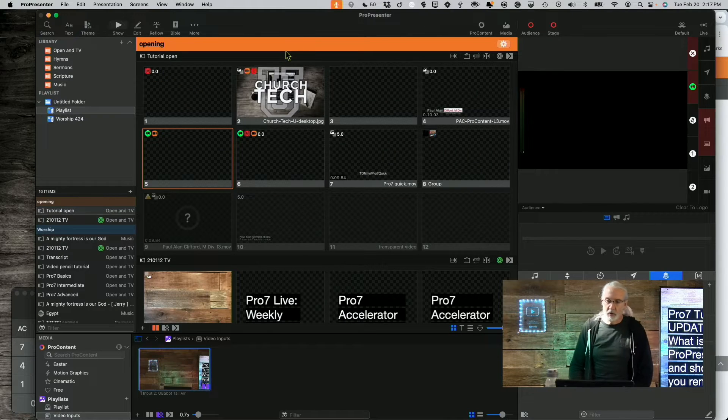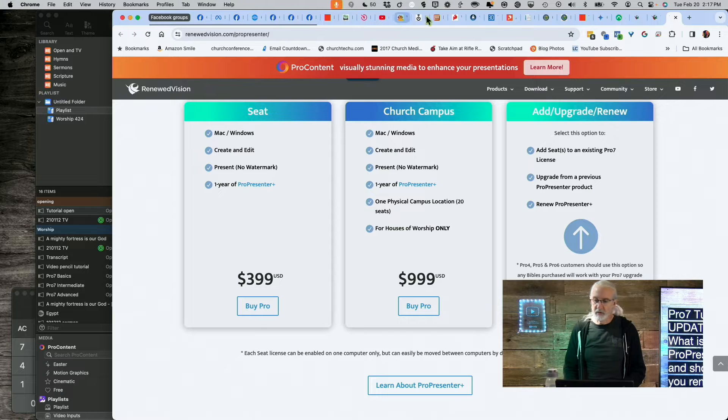Here we are in ProPresenter and I'm actually in a beta right now — ProPresenter 7.16 beta. The reason I say that is because if you don't renew ProPresenter Plus, there will come a time when you can't download the beta. Whether you want to or not, you just won't be able to do it because you'll have the watermark. So that's one thing to consider.